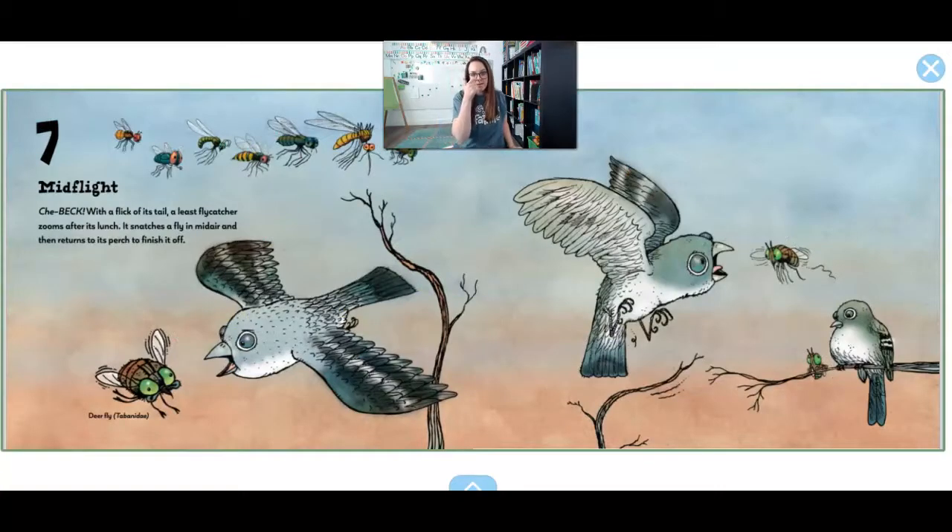7. Mid-flight. With a flick of its tail, a flycatcher — that's the bird — zooms after its lunch. It snatches a fly in mid-air and then goes back to its perch to finish it off. It goes and eats it on a branch.